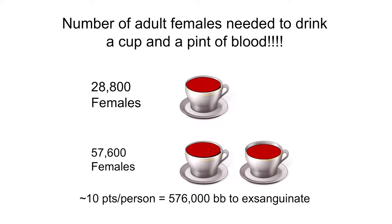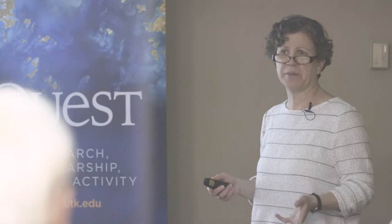If you're worried about all these bed bugs feeding on you while you sleep, we did some calculations. It would take over 28,000 adult females to drink a cup of your blood, and over 57,000 to get a pint. If you average about 10 pints of blood per person, it would take over 576,000 adult female bed bugs feeding on you at the same time to exsanguinate you. That's not going to happen.